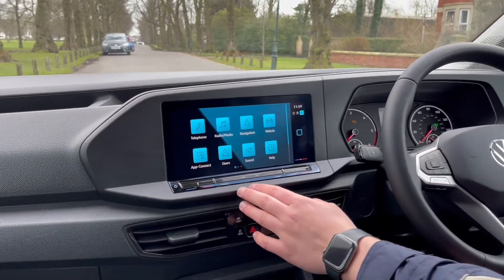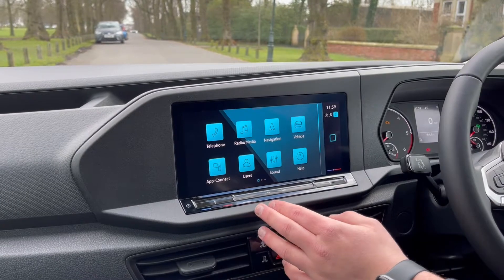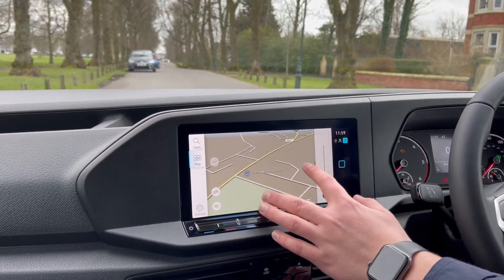Coming across to the middle, you've got your entertainment system. You've got Bluetooth connectivity for your phone, DAB digital radio, app connect with Android Auto and Apple CarPlay, and a navigation system as well.